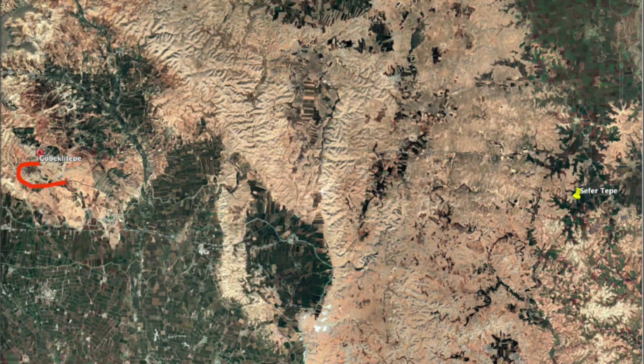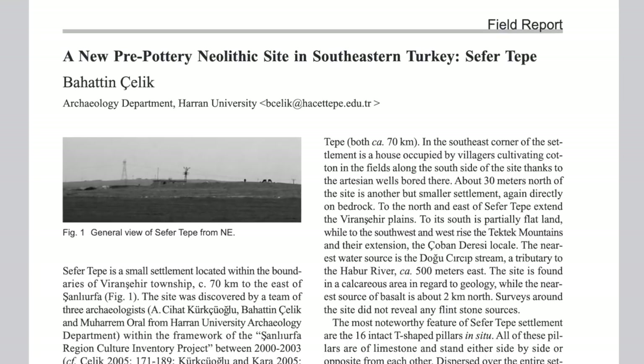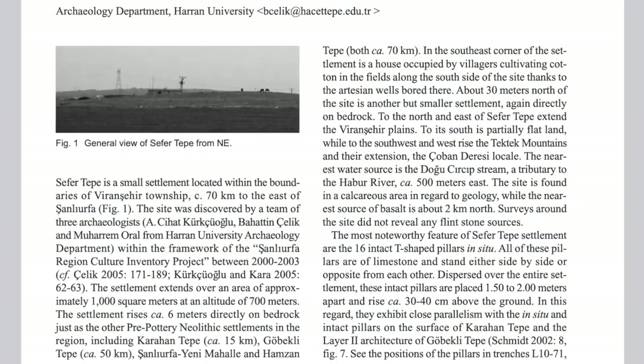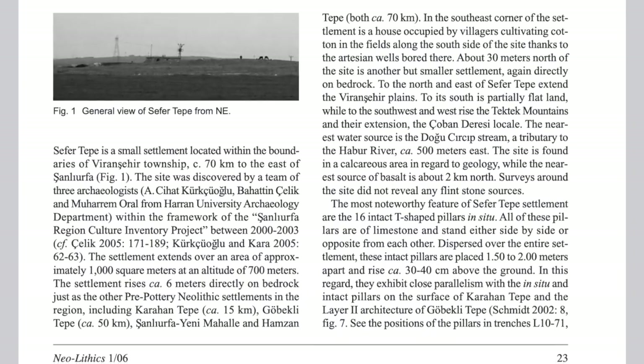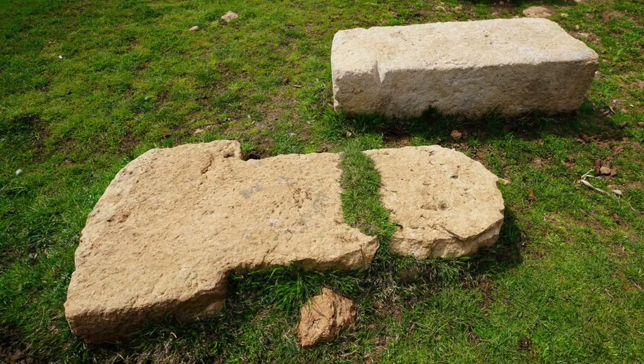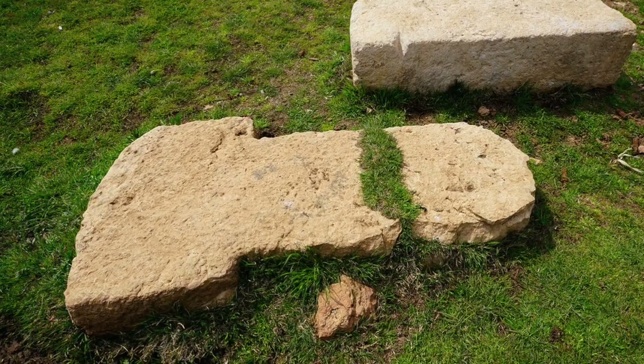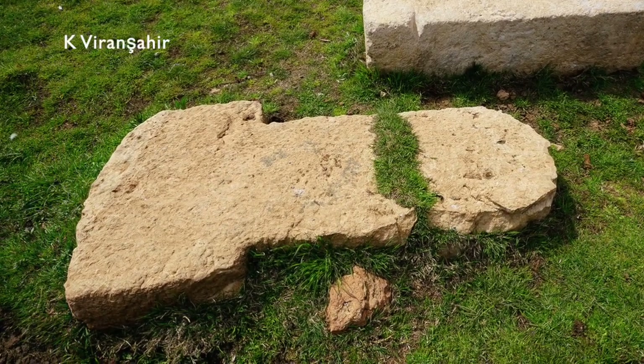Our route to Sefer Tepe retraced our steps down from Gobekli Tepe and then wound east by highway for some 80 kilometers, taking more than an hour. The site was discovered in 2003 and Behatin Celik published a report on it in 2006. Among the things that drew surveyors' attention to this site were the tops of T-shaped limestone pillars, and one lying on its side right on the modern surface. A couple more were recovered during construction of a house at the south end of the site.